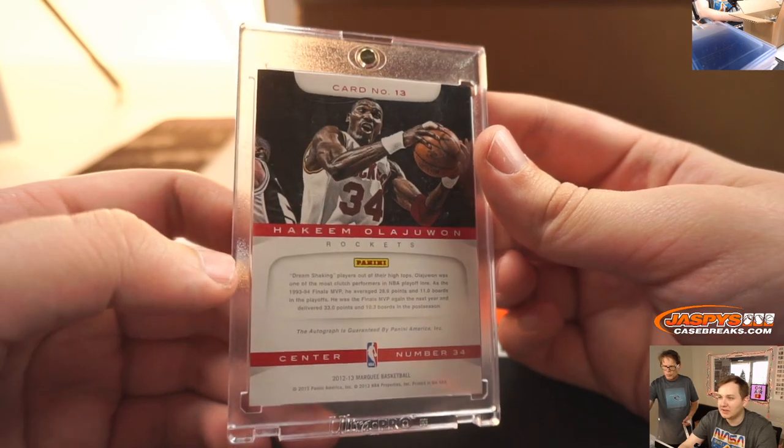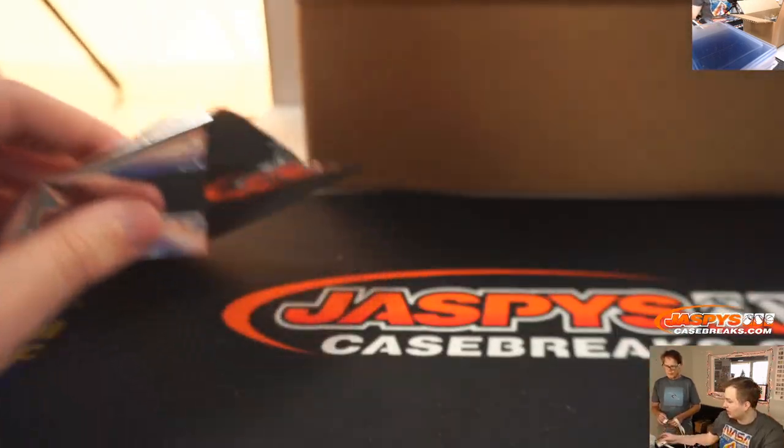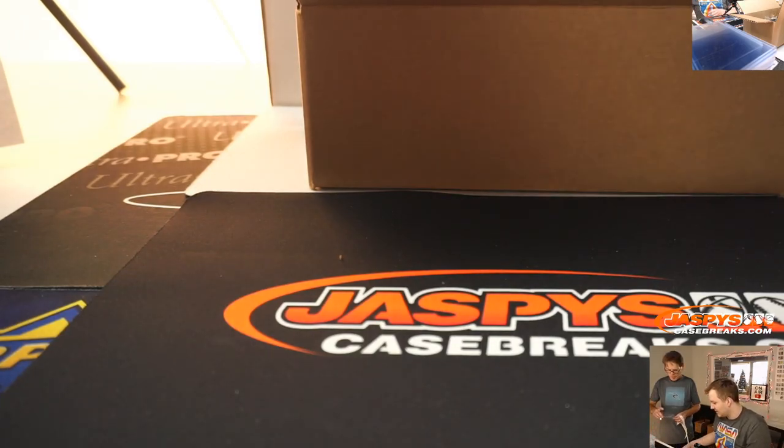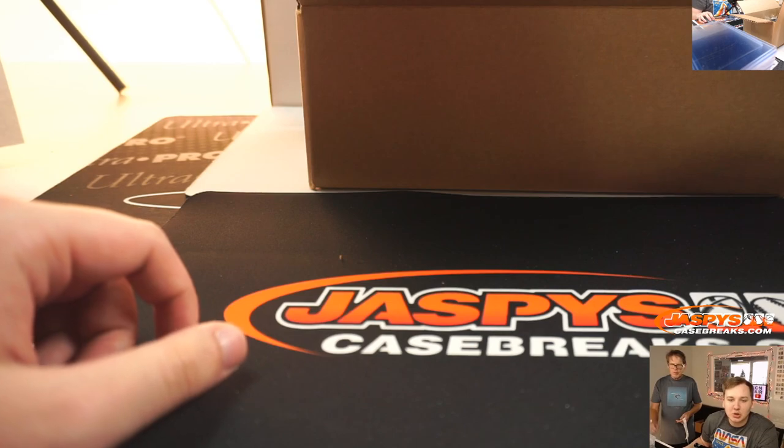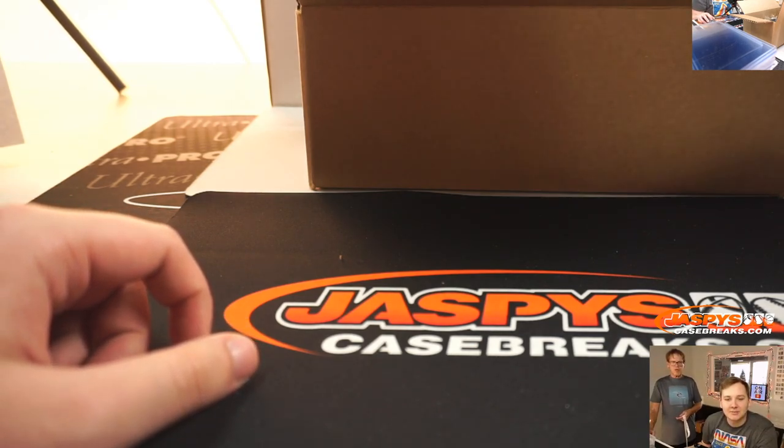How many MVPs did Olajuwon have? He won a championship, right? Yeah. He's a one-time MVP, 1994. He changed his name to Hakeem — that's how you get the nickname 'The Dream', it rhymes with Hakeem.